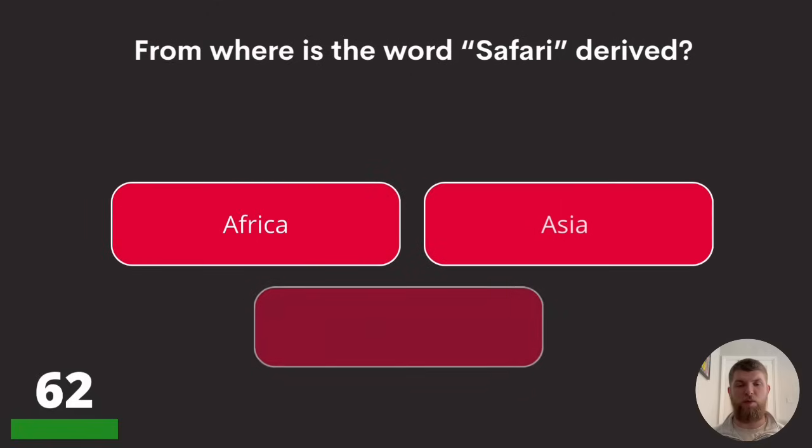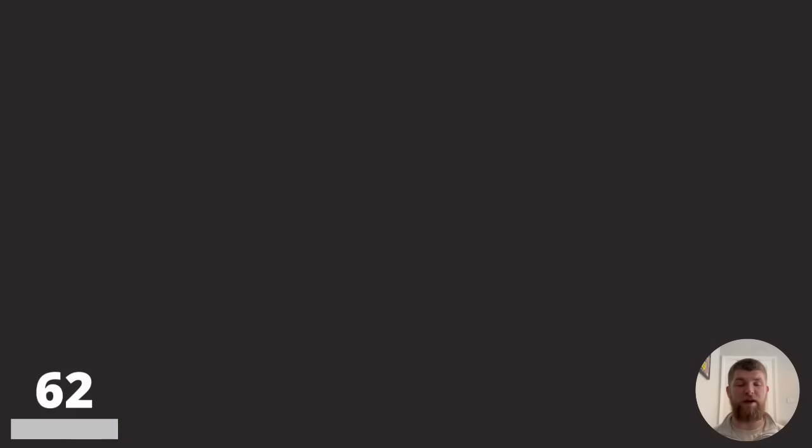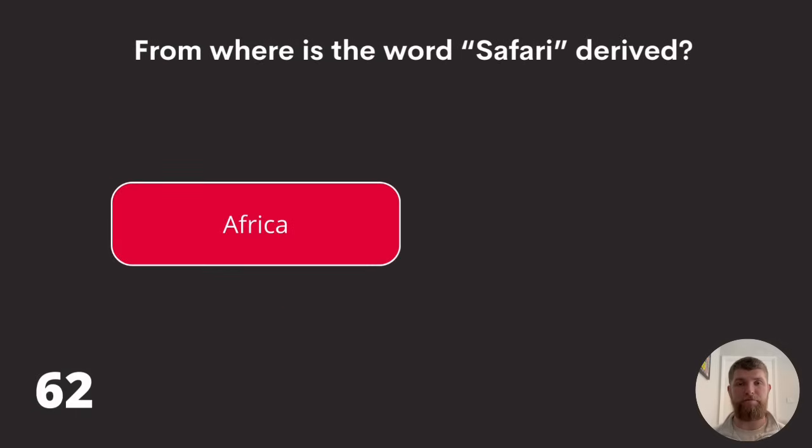Question sixty-two: from where is the word 'safari' derived? Africa, Asia, or Australia? The word safari is derived from Africa.